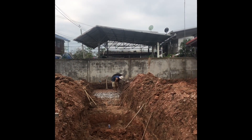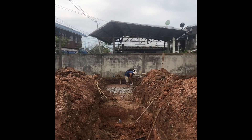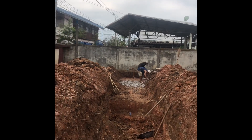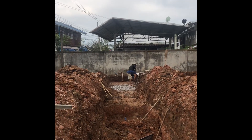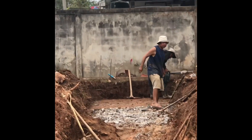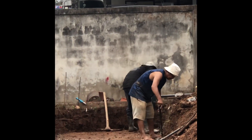The guys are using a jackhammer to remove some cement from what used to be a driveway at the back of the lot. We didn't know about this until they started digging the foundation holes, so we had to bring in a jackhammer to get rid of a huge cement slab.